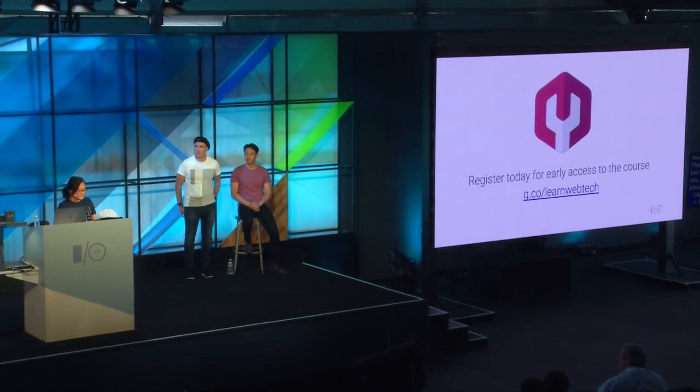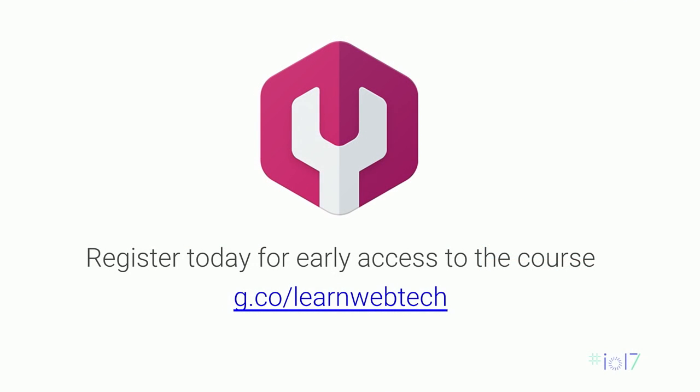Thank you for attending our session. You can sign up for early access to the course, which will be released this summer. If you're interested in learning more about web tech, maps, or whatever, head over to some of the sandboxes — there's one by stage six talking about progressive web apps. Thank you again, and enjoy the rest of I/O.